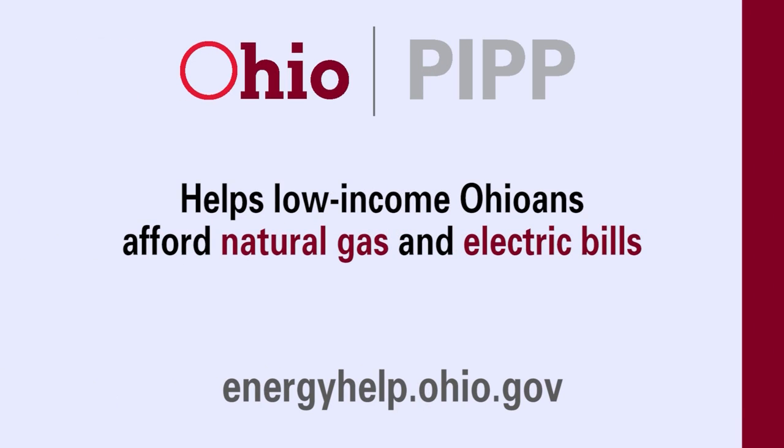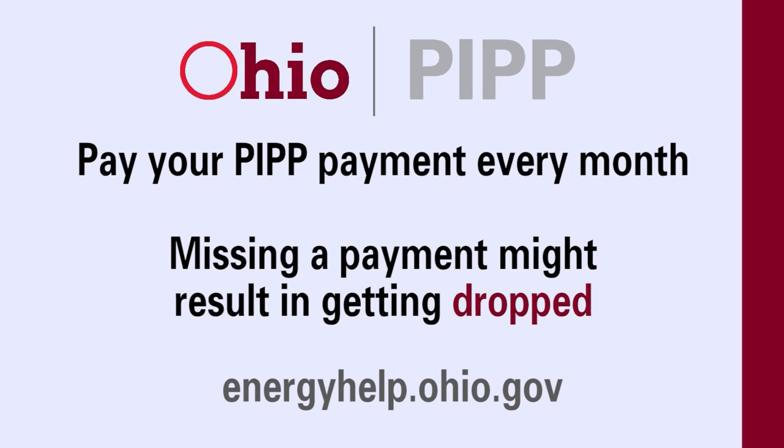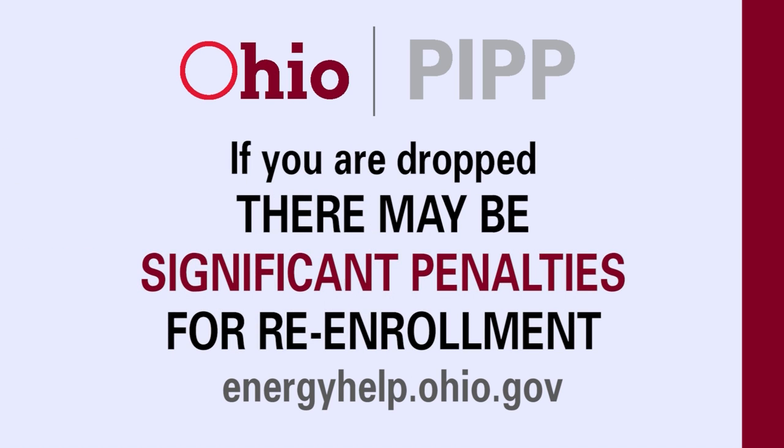PIP helps low-income Ohioans afford natural gas and electric bills by subsidizing and reducing debt, as long as you pay on time. It can also help eliminate any past due balances on your utility bills with on-time, in-full payments. Be sure to pay your PIP payment every month — missing a payment might result in getting dropped from the PIP program. If you are dropped from the program, there may be significant penalties for re-enrollment.